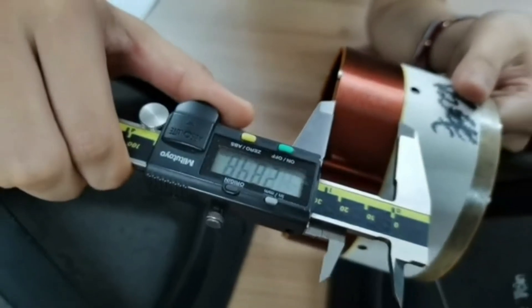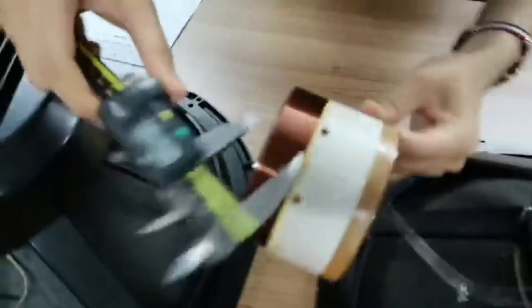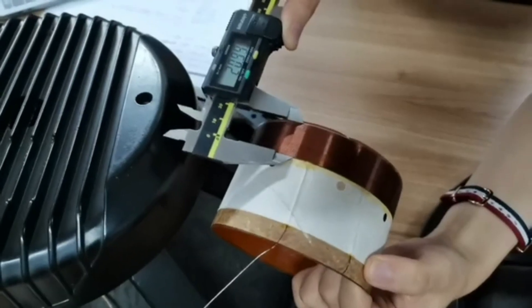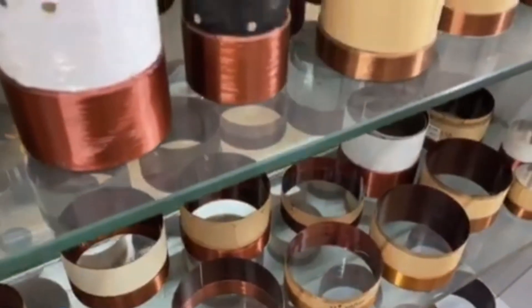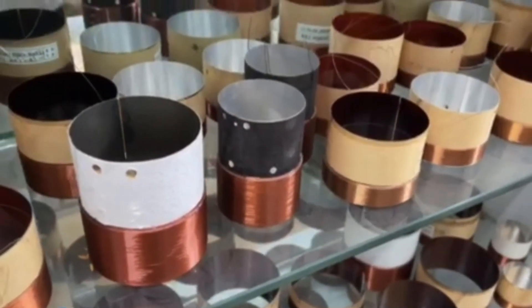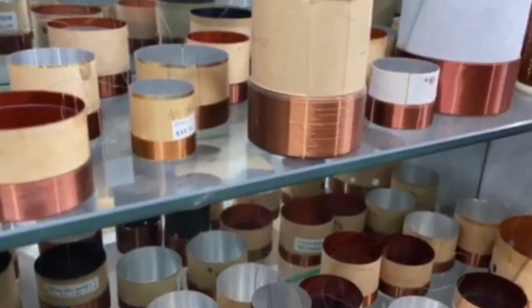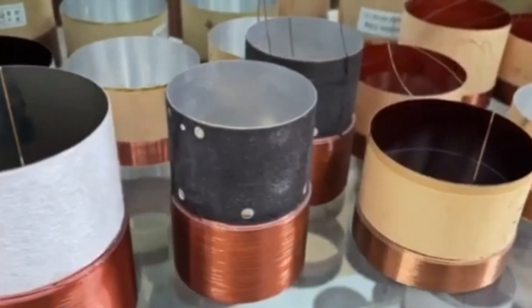Therefore, the volume and quality of the voice coil should be considered in the design, especially for wide frequency response. The characteristics of a single cone speaker depend almost on the mass ratio of the voice coil. Therefore, in addition to the above efficiencies, the quality of the voice coil affects the main factors of loudspeaker sound pressure frequency characteristics, and is also one of the key design factors.